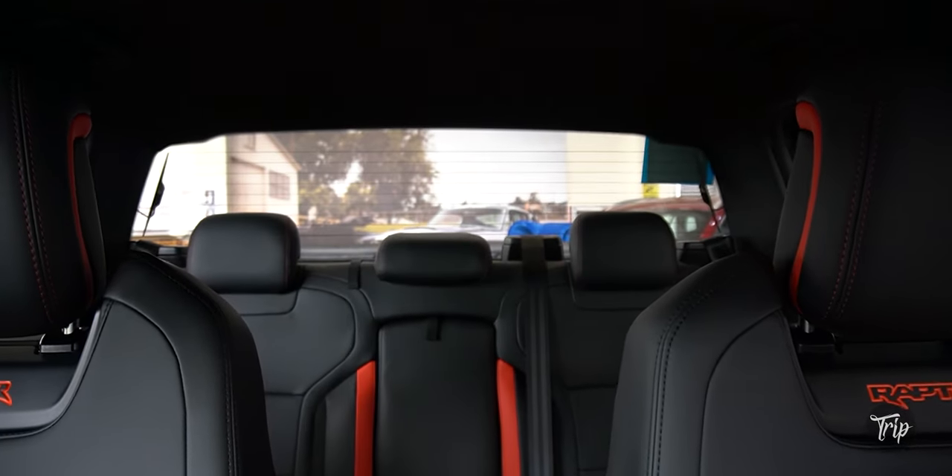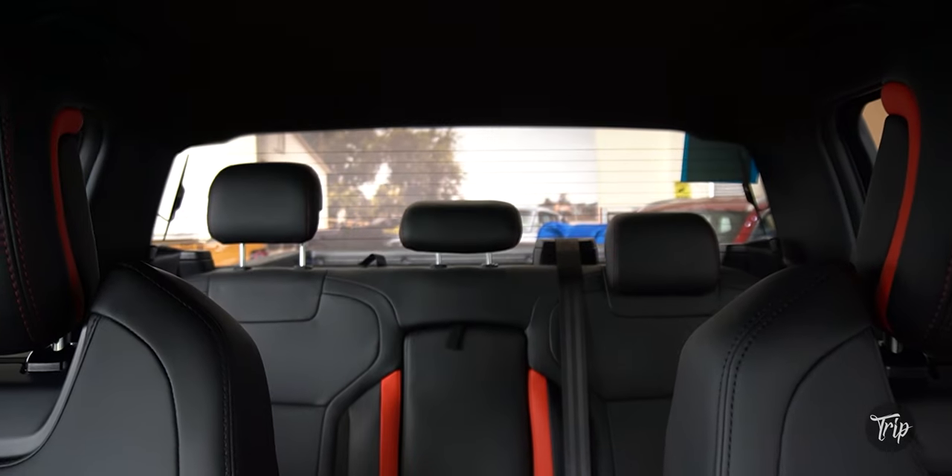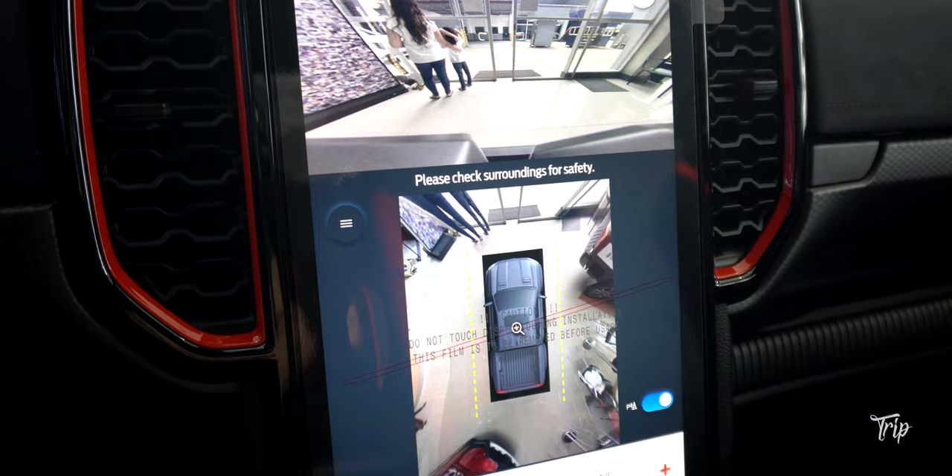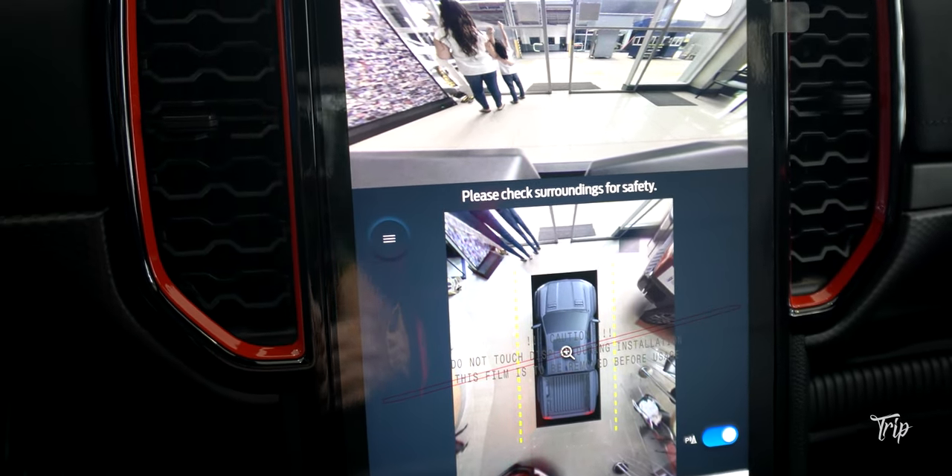Rear window visibility is excellent with the headrests down. Even though it gets heavily affected by pulling them up, the 360-degree camera is there to assist you when you call for it.